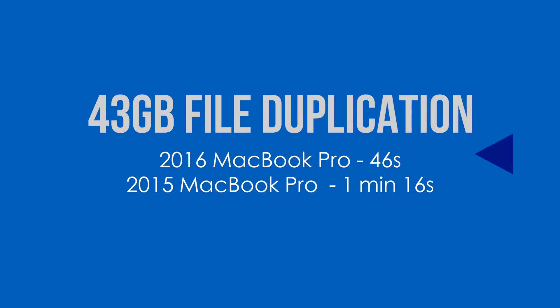That's a ton of numbers, but what does that actually mean? I duplicated a 43 gigabyte file on both machines — essentially rewriting that file onto the computer, which really shows off write speeds. On the 2016 MacBook Pro, that took 46 seconds to complete, whereas last year's took a minute and 16 seconds. So you're looking at around a 30-second difference, which may not seem like much, but if you multiply that over time or bigger files, it's actually a pretty substantial difference.